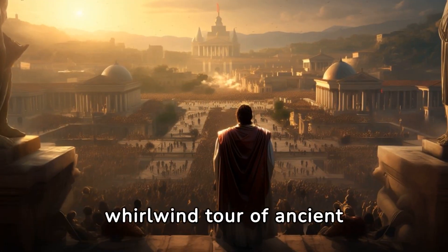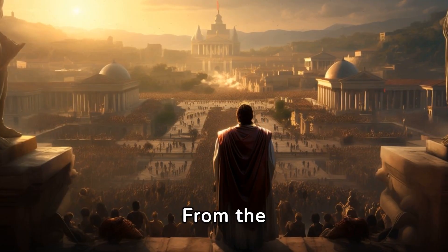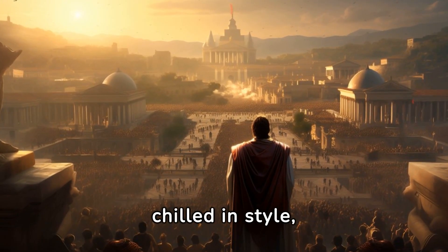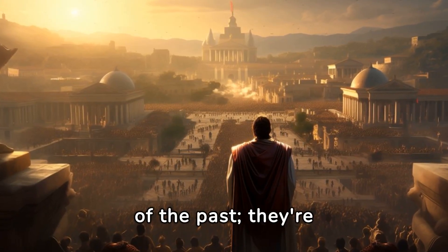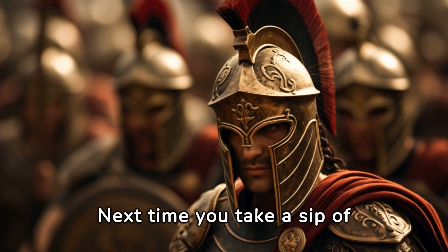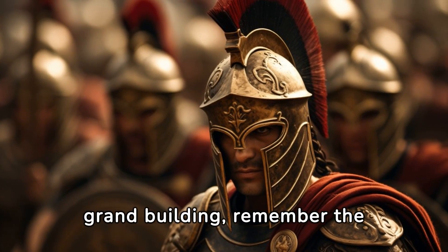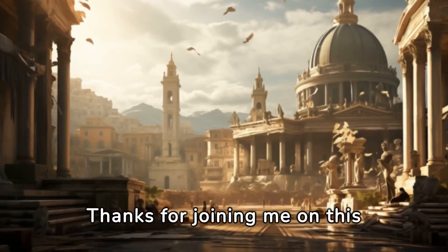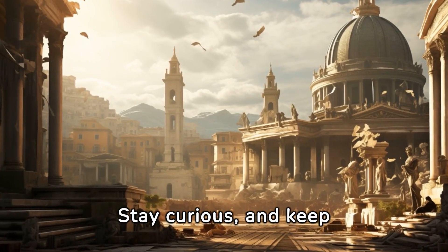And there you have it — a whirlwind tour of ancient Roman engineering marvels. From the aqueducts that quenched the thirst of an empire, to the Baths of Caracalla where Romans chilled in style, these feats aren't just relics of the past — they're testaments to the ingenuity and foresight of ancient minds. Next time you take a sip of water, walk down a straight road, or marvel at a grand building, remember the ancient Romans. Thanks for joining me on this journey through history. Stay curious and keep exploring the wonders of our world.